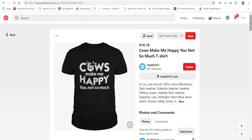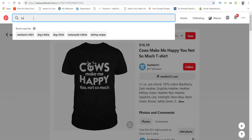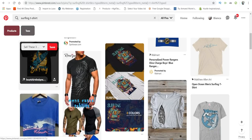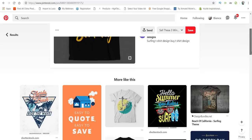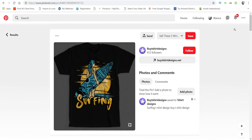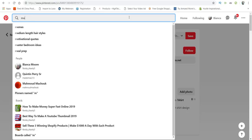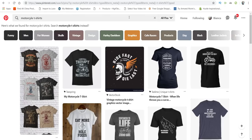You really can find everything under the sun on Pinterest. Let's say we were in the surfing niche — I'll type in 'surfing t-shirt.' There are shirts in the surfing niche. Now let's go to the motorcycle niche — I'll type in 'motorcycle t-shirts.' This is a niche I'm actually in, and it is very, very profitable. These people spend a lot of money and take pride in this niche.